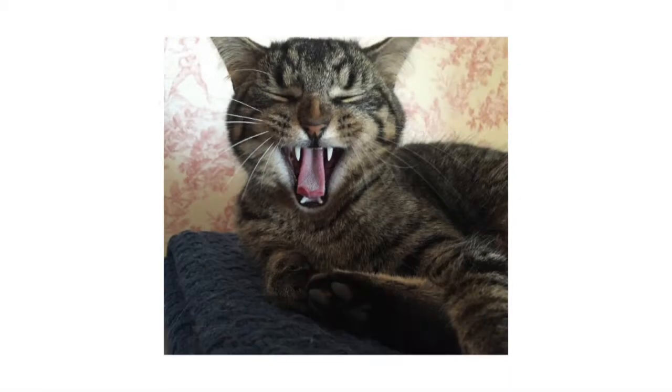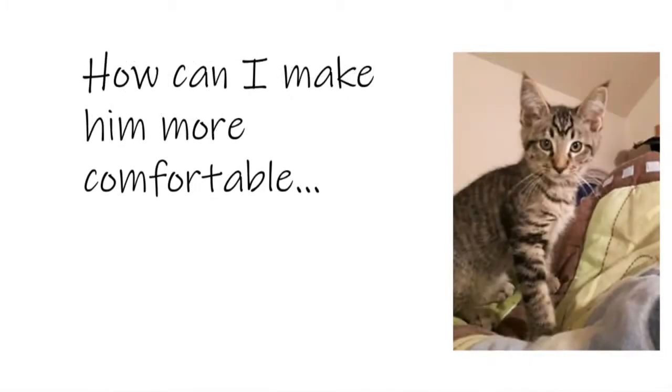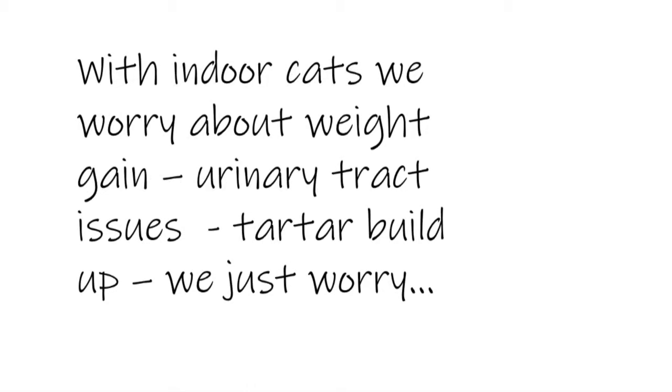Hi, I've got an indoor cat. A lot of our cats are indoor only, which for most cats is really the life of Riley. Indoor cats have a few extra worries. We worry about weight gain, as they often get less exercise than outdoor cats. We think about urinary issues and tartar build-up, and we always worry about hair balls.